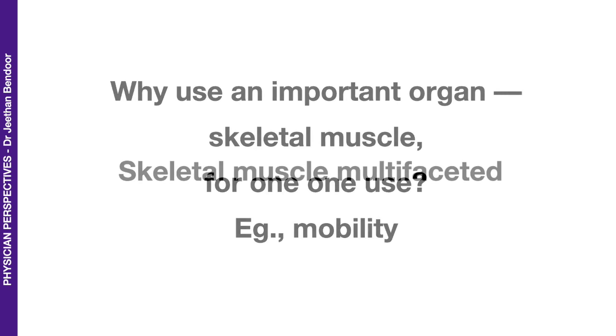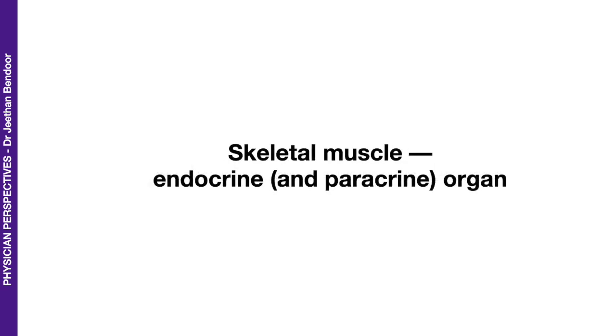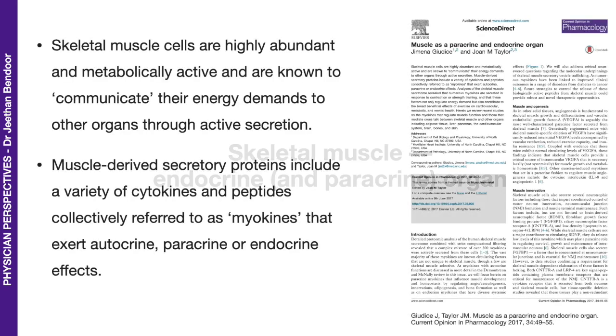So let's look into that. I call the skeletal muscle multifaceted. In this presentation, let me present a few of these facets of skeletal muscle. I will cover each of these facets in detail in some other presentations. Let's look at the first facet: skeletal muscle as an endocrine and a paracrine organ. Here's a review published in 2017 — Muscle as a Paracrine and Endocrine Organ.